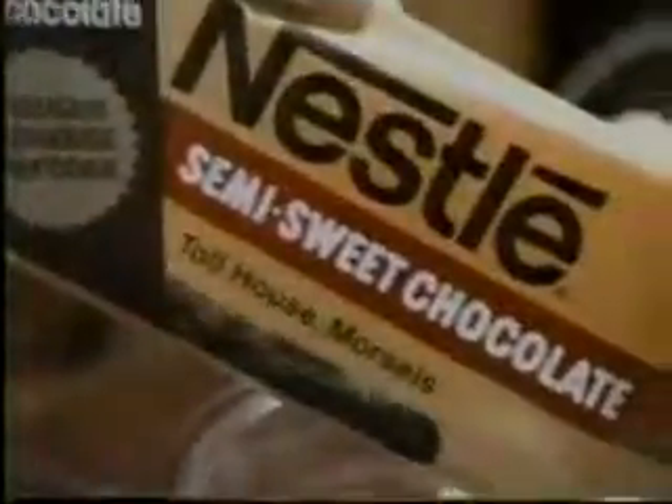It smells like cookies — it smells like Nestle Toll House cookies. Somebody's baking Toll House cookies. Enjoy great Toll House taste in the summer. Toll House pan cookies, made with Nestle Toll House morsels.